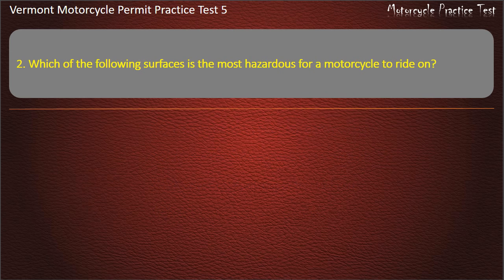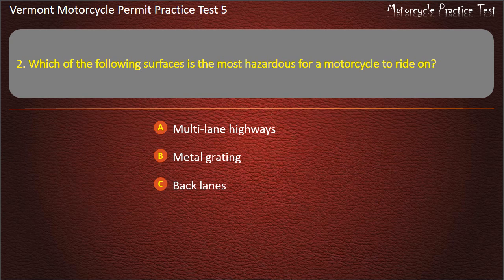Question 2. Which of the following surfaces is the most hazardous for a motorcycle to ride on? Multi-lane highways. Metal grading. Back lanes. Gravel roads. Answer: Gravel roads.